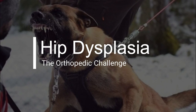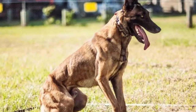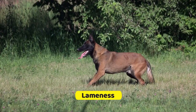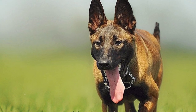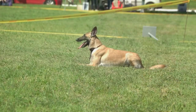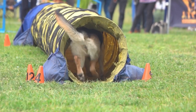Hip dysplasia is a common orthopedic issue in many dog breeds, including the Belgian Malinois. This condition involves the abnormal development of the hip joint, leading to pain, lameness, and arthritis over time. To reduce the risk of hip dysplasia, it is essential to obtain a Malinois puppy from a reputable breeder who screens their breeding dogs for this condition. Additionally, maintaining a healthy weight and providing regular, low-impact exercise can help support joint health.